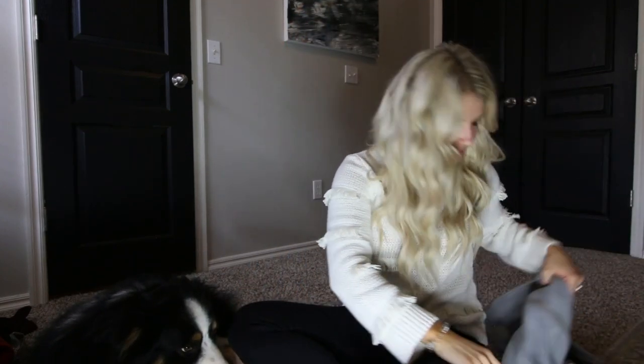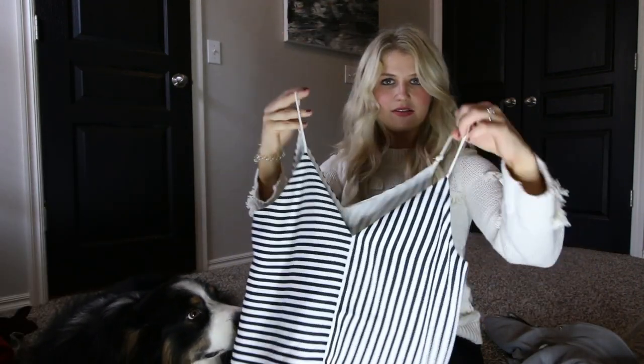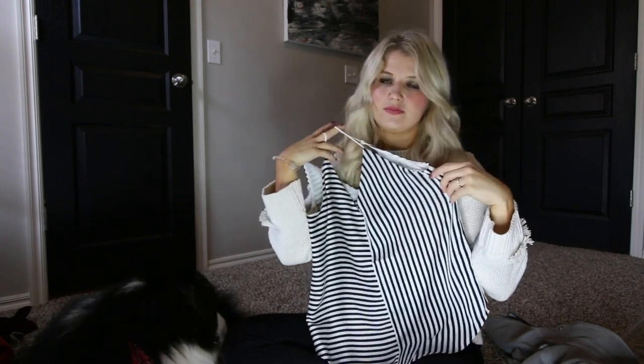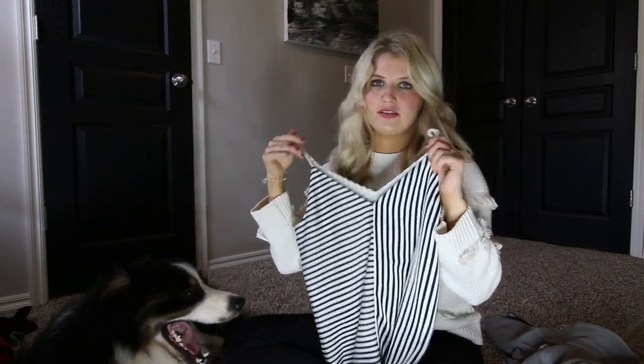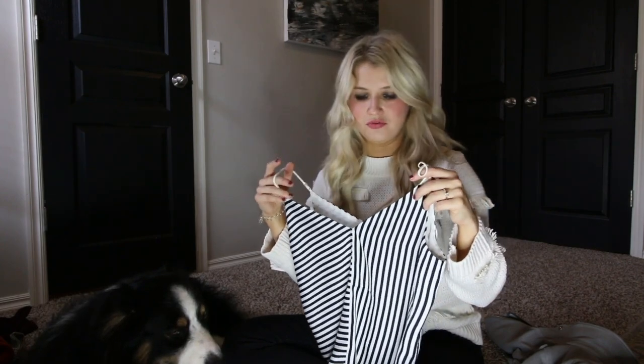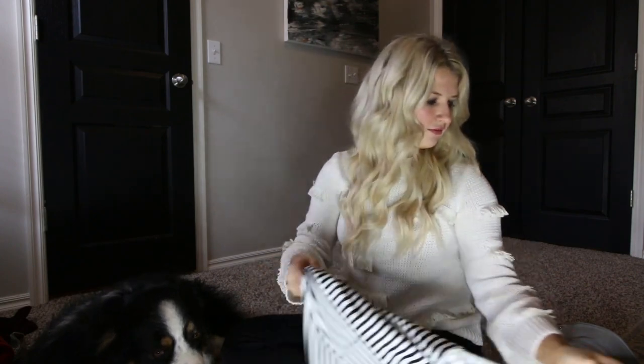I paired that with this little striped cami that I also got at Express — they run pretty good sales on these pretty often. They come in a lot of different colors if you didn't like the stripe. I think these camis are just so good. You can throw a jacket or a cardigan or whatever over for work or for the weekend, so I think these are a great find.